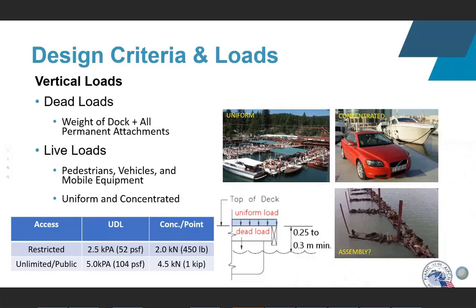For fixed dock structures, vertical loads drive the structural framing and foundation design. For floating docks, loads affect buoyancy and freeboard — the distance from water level to the top of the deck. Under dead load, the dock should float with a specified minimum freeboard. Under full uniform live load on a floating dock system, a minimum freeboard of 0.25 to 0.3 meters (roughly 8 to 12 inches) is typically required.